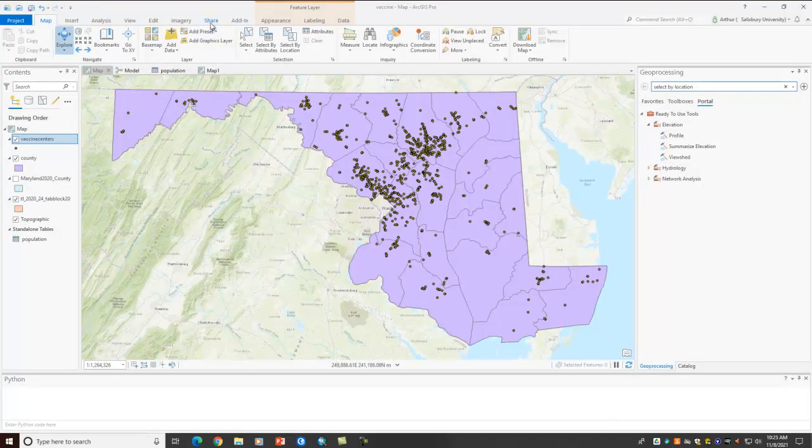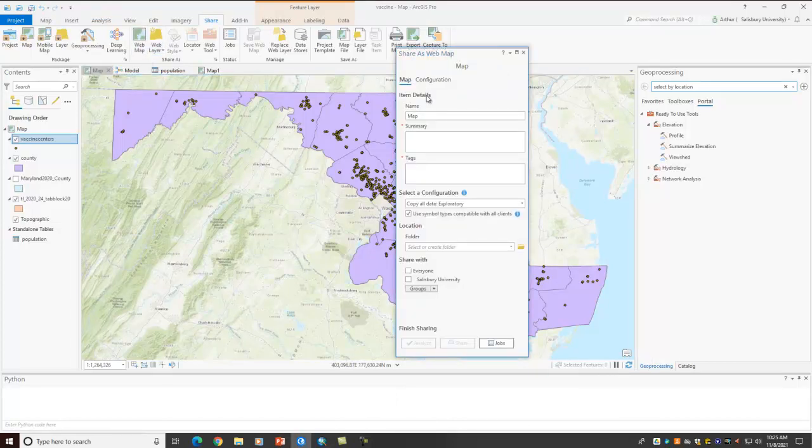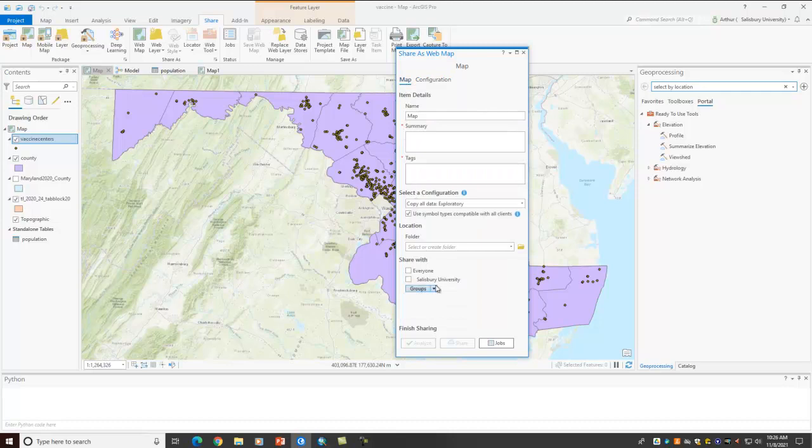If we look at the share tab, this is also really cool. Now I can take my map and I can create a web map out of it or a web layer. I can publish a web layer if I have an Arc Online account, so that's all available to me. For example, I can come into web map and this will let me share it either with everyone or just with Salisbury University, or with different groups, specifying where it's going to be located — and that will get popped up into ArcGIS Online, available for anybody who wants to make use of it on the internet.